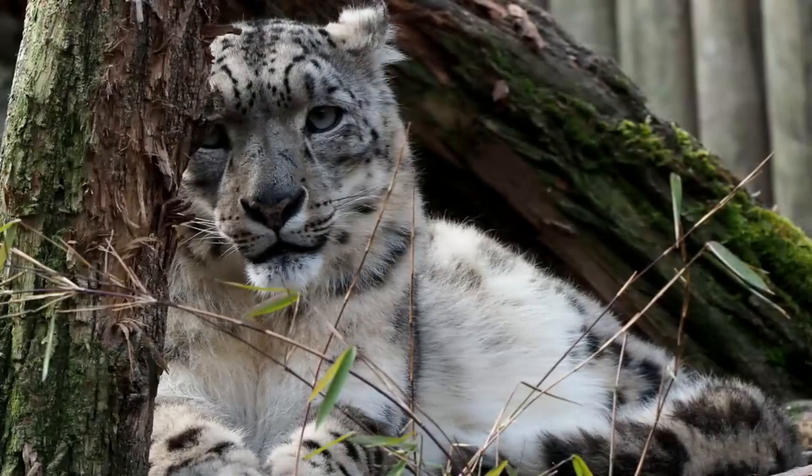Unfortunately, just like some of their bigger family members, many small cats are also threatened with extinction. In this video, I'll be going through five small cat species that are threatened with extinction.